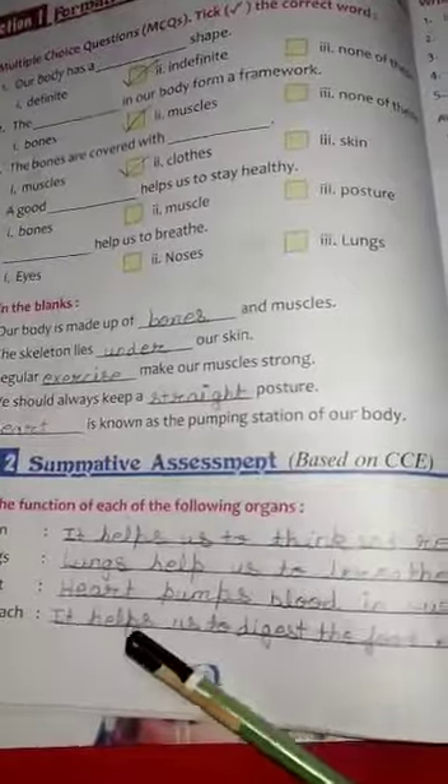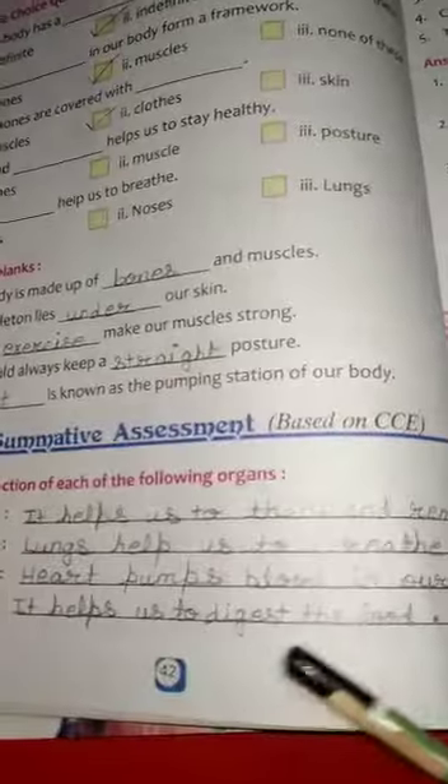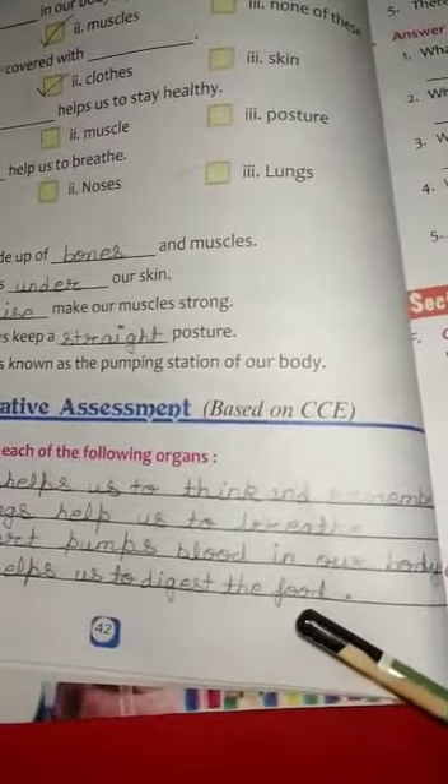Second, Lungs. Lungs help us to breathe. Third, Heart. Heart pumps blood in our body.